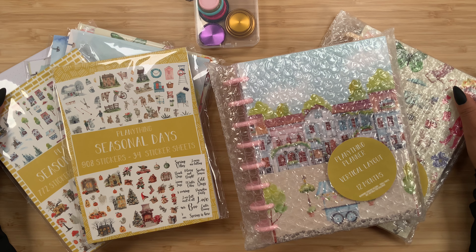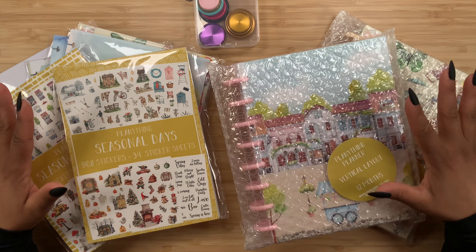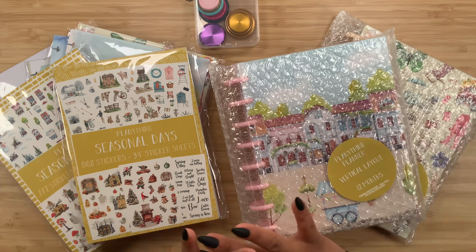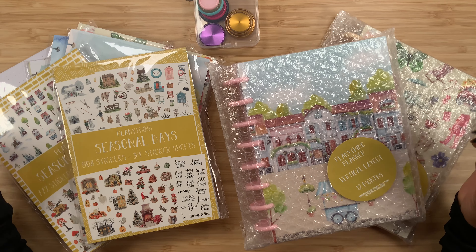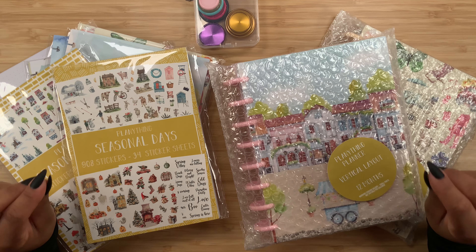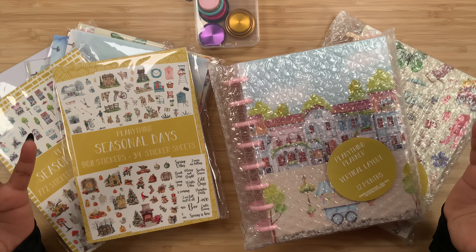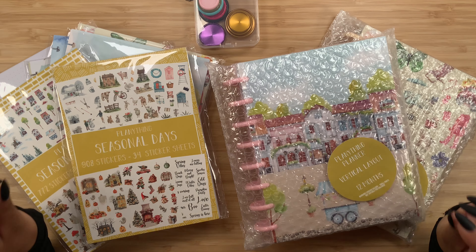Thanks for stopping by for another video, and if you're new here, welcome! My name is Stephanie. For today's video I am going to show you plenty things epic release. All of these items are launching on March 2nd at 10 a.m. Mountain Standard Time. If you're going to be shopping, make sure to use code STEPHANIE10 to save on your order, and of course everything will be linked down in the description box below.